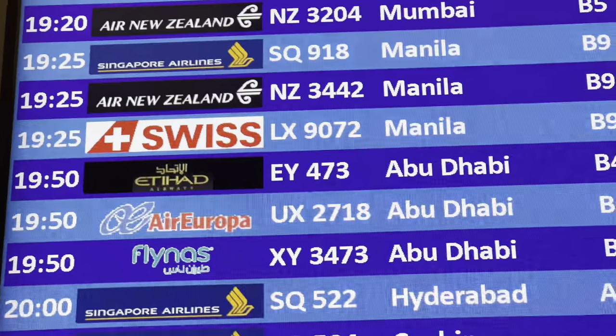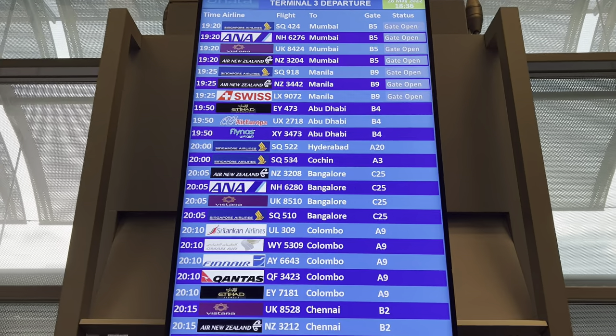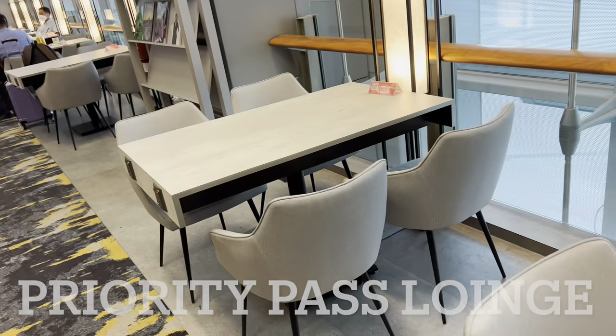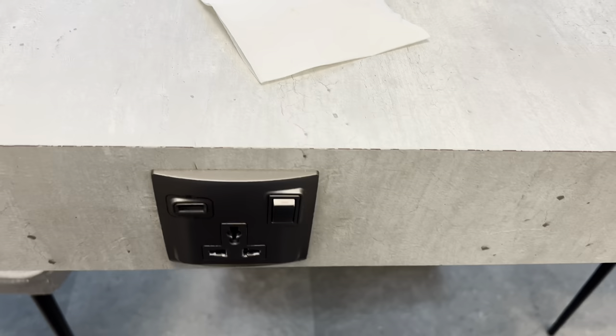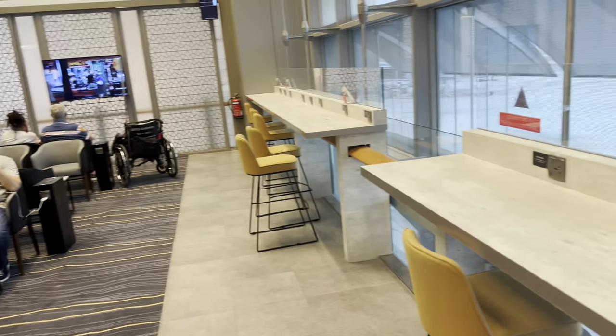Then south on flight EY473 to Abu Dhabi. Overall it was a very pleasant lounge, and bear in mind this is also a Priority Pass lounge — which is not bad, not bad at all for Priority Pass. So we enjoyed our short stay here. Thank you for watching. Mar Harbour Lounge, Singapore Changi Airport, Terminal 3. Bye.